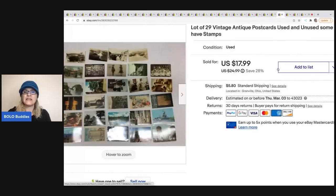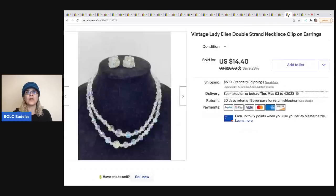The next items are these vintage antique postcards — a super long-tail item that took forever to sell. I don't remember where I got them or what I paid; I've had them that long. I sold them for $16, and the buyer was all in for $24.34. I probably had 50 cents in all of them. The good news is they don't take up much space. Next is this vintage Lady Ellen double-strand necklace from a garage sale — sold for $12, all in for $17.50.